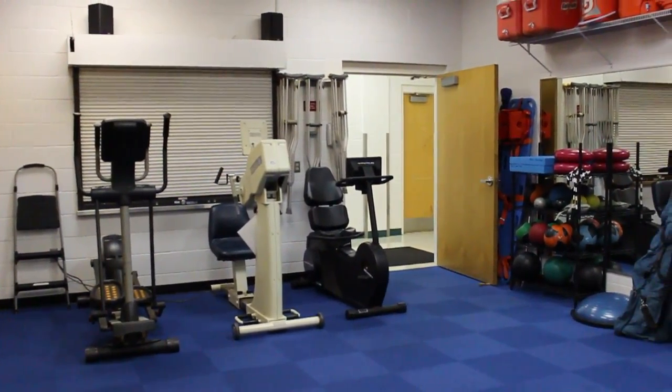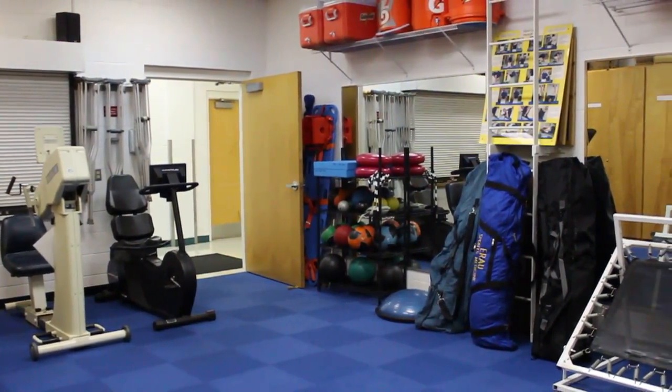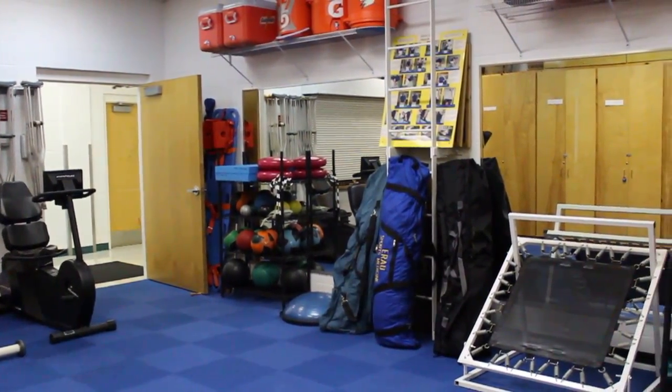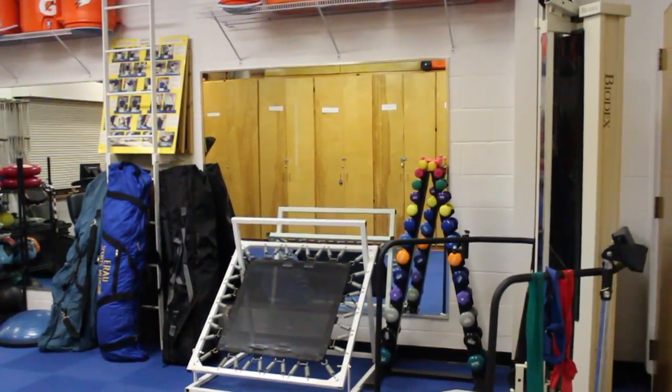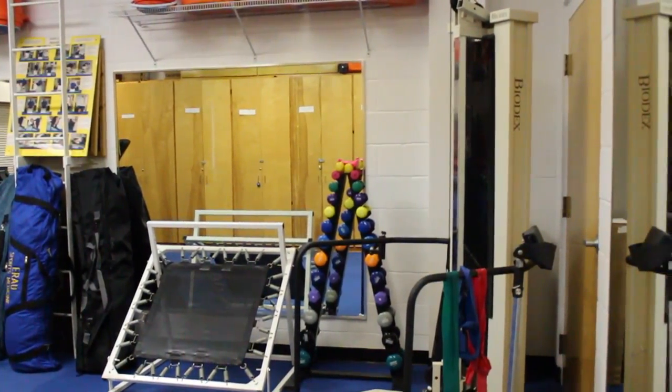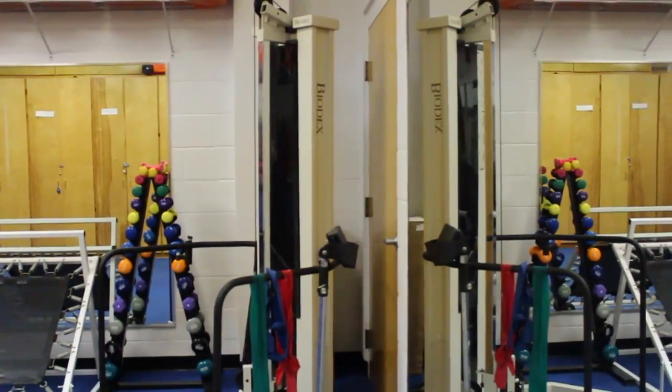Adjacent to this room is the 400-square-foot athletic training rehabilitation room, which has Airdyne bikes, a Biodex multi-rehab station, and a variety of other equipment. There is office space for our four full-time athletic trainers, along with our interns. In addition, there is a private examination room for physicals and weekly physician's rounds.